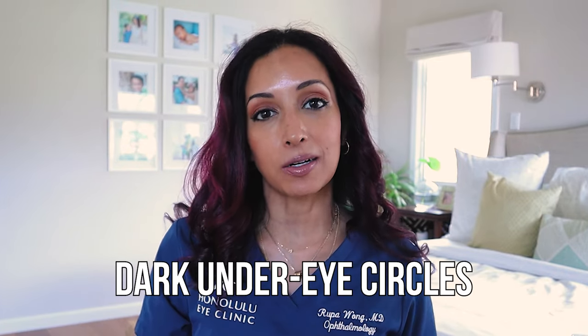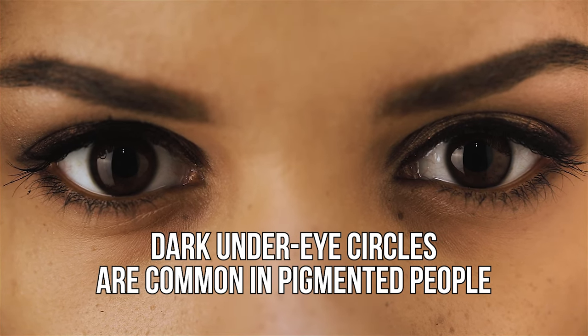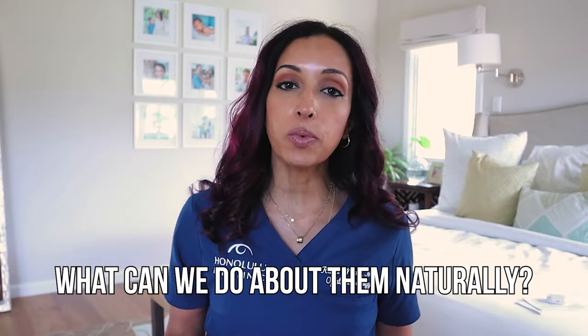Let's get back into dark under eye circles. This is something I suffer from as well. A lot of people do, and I'm always looking for ways that are going to minimize the darkening naturally. Now some of this is just genetics — my father has dark under eye circles. You might have this in your family as well. A lot of pigmented individuals like myself, especially South Asians, tend to have dark under eye circles.